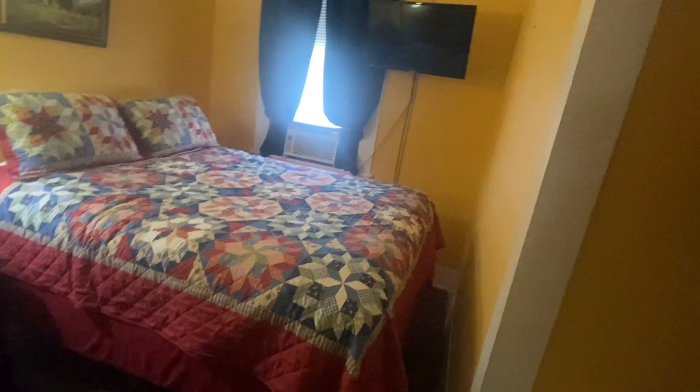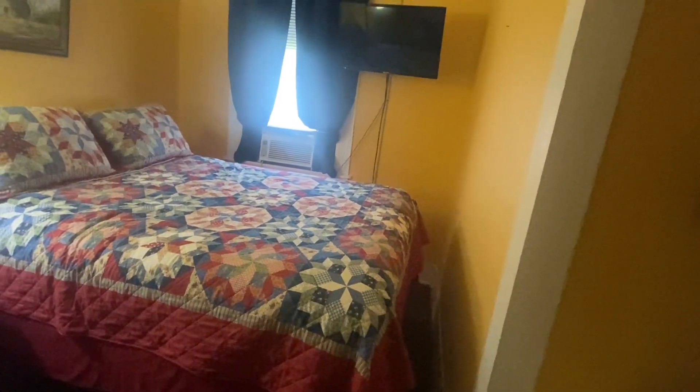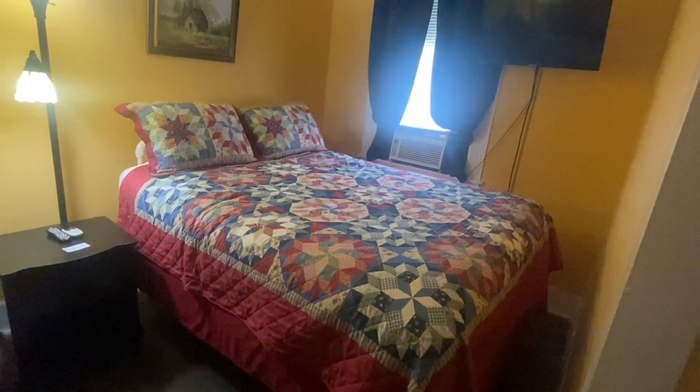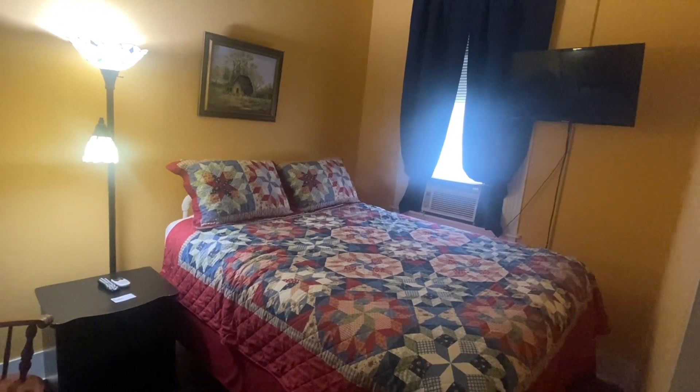We have TVs in the rooms and we have microwaves if they need to heat something up, and refrigerators to keep something cool. Each room is painted differently — I don't think there's one room here that's painted the same. We probably just get a can of paint and use it if we need it, but it makes it unique.